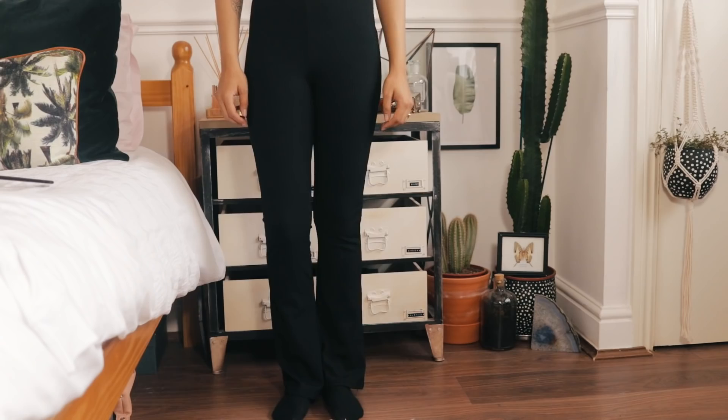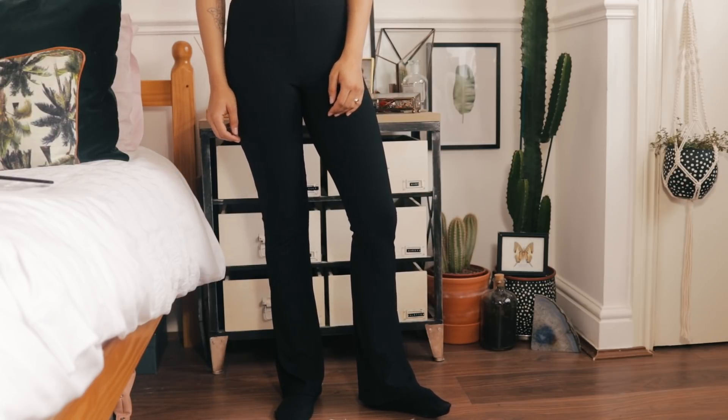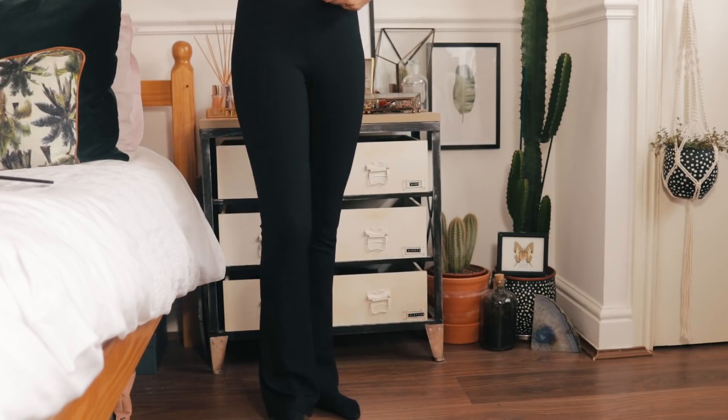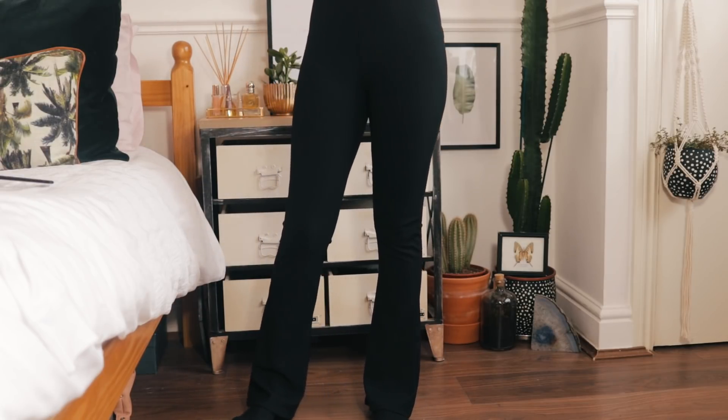Next, a pair of trousers from Topshop — these are from the petite range but they also have them in the normal section. They were 20 pounds, just a pair of plain ribbed flares. I love these — they're reasonably priced and they just jazz up any outfit. If you're short like me, flares really elongate your legs.